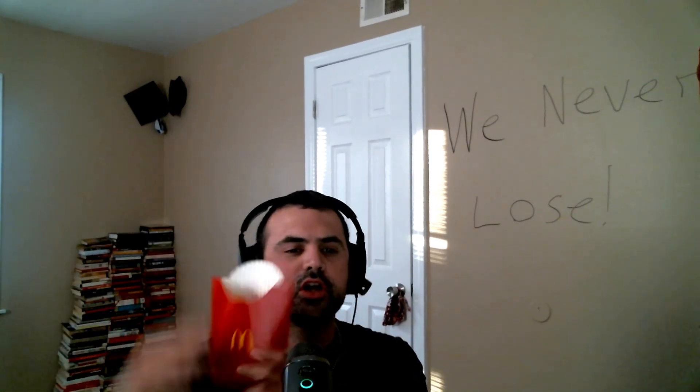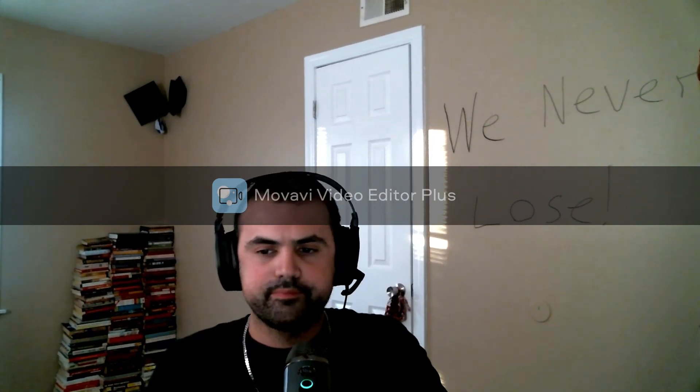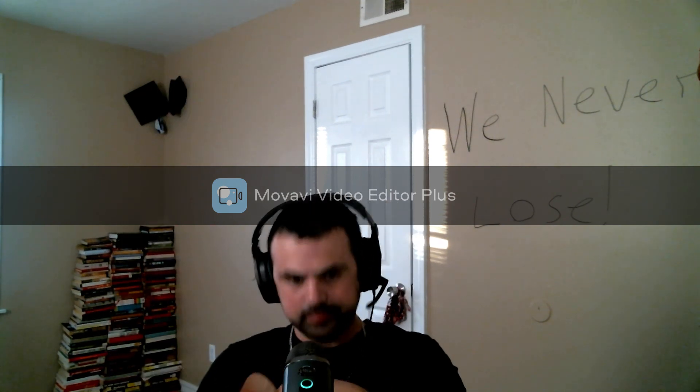That concludes my tour de fry. I'll see you guys soon — make sure to click that subscribe button. Take it easy.